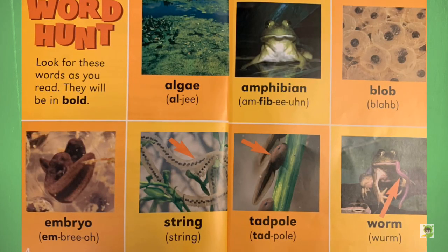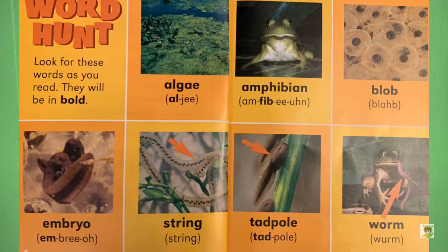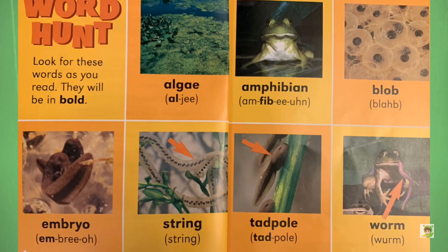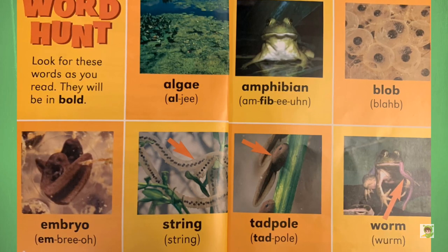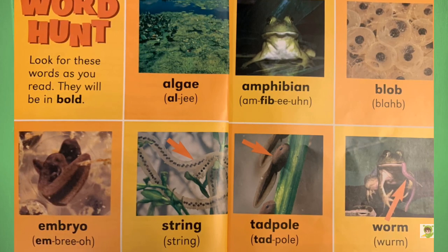Word Hunt. Look for these words as you read. They will be in bold: algae, amphibian, blob, embryo, string, tadpole, worm.